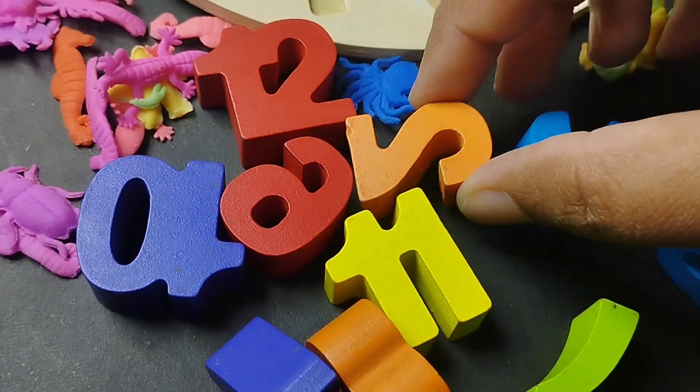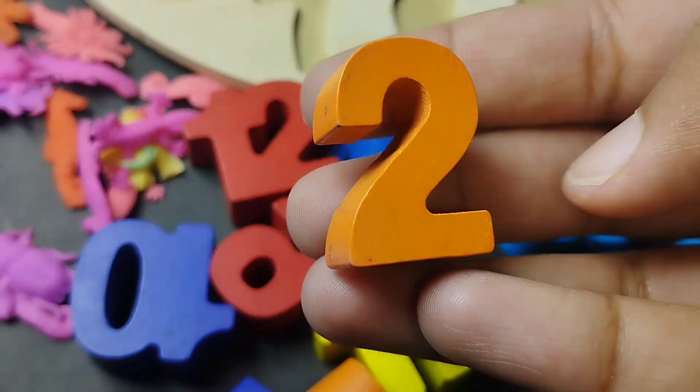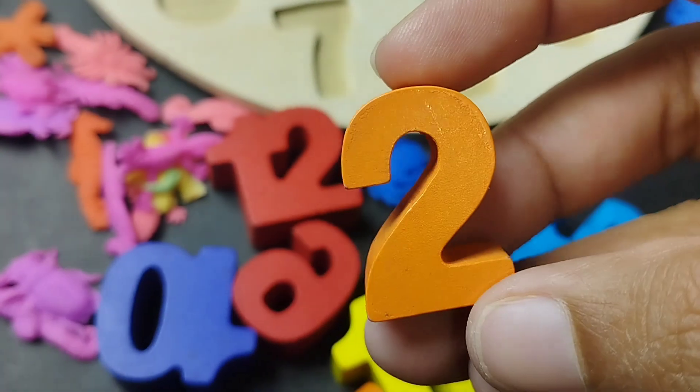Number 2. Where are you, number 2? This is number 2. Number 2.